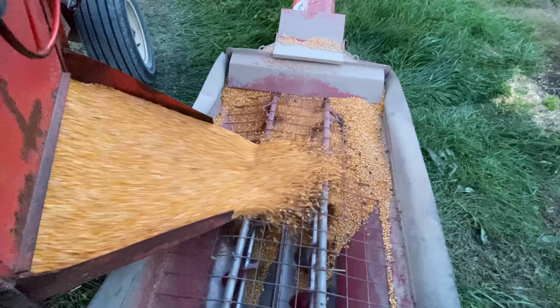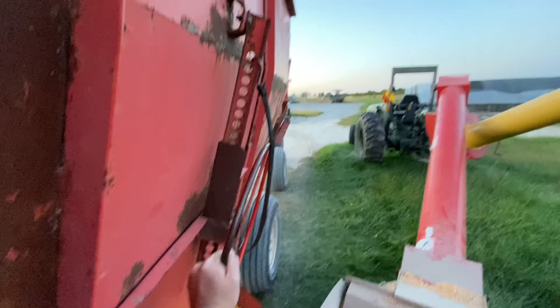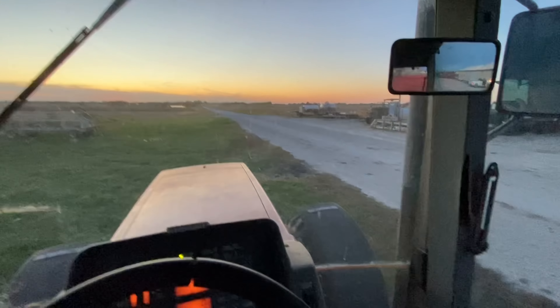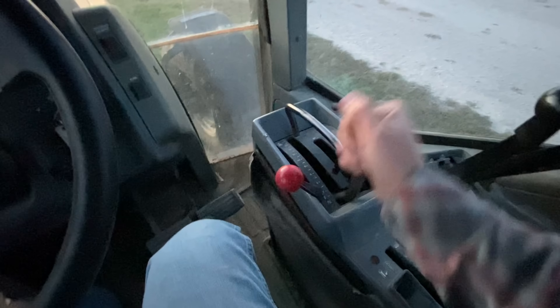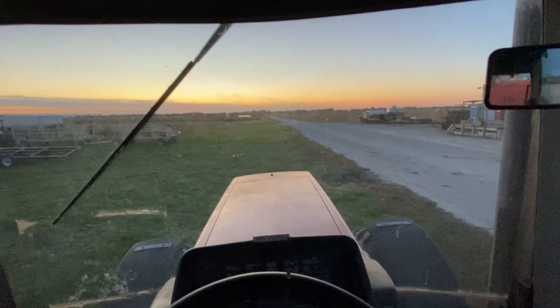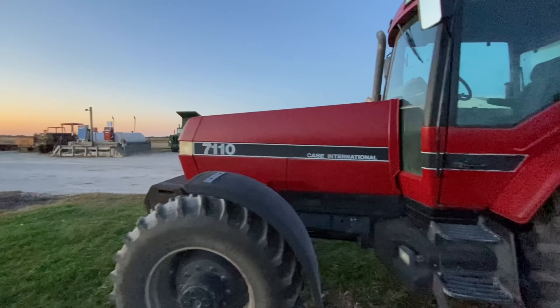These are the last two wagons for today. The plan now is to park the Magnum and I think we're calling it a day. Good night.